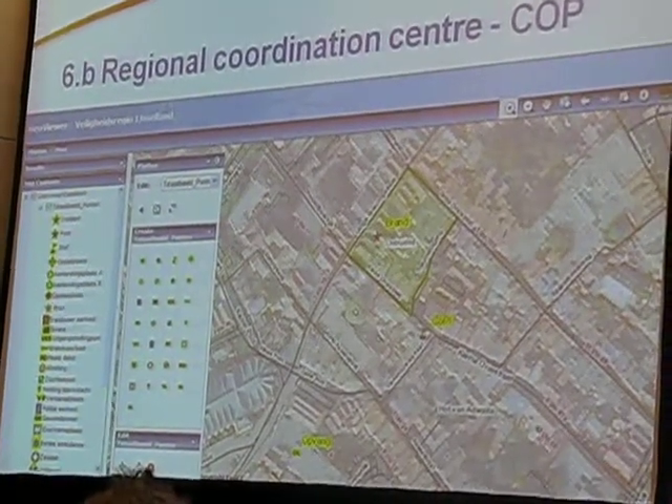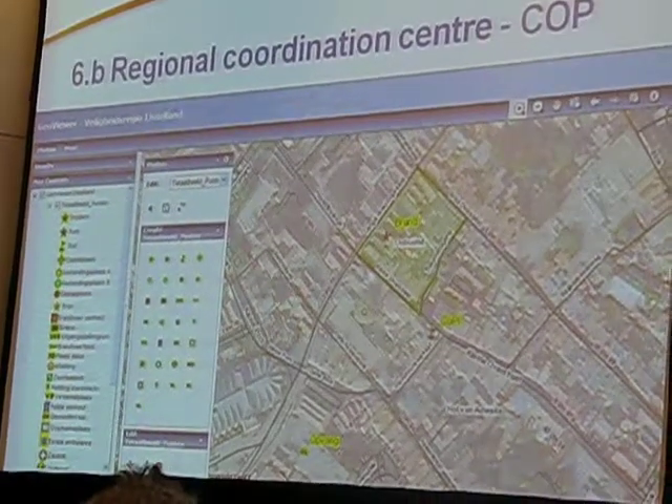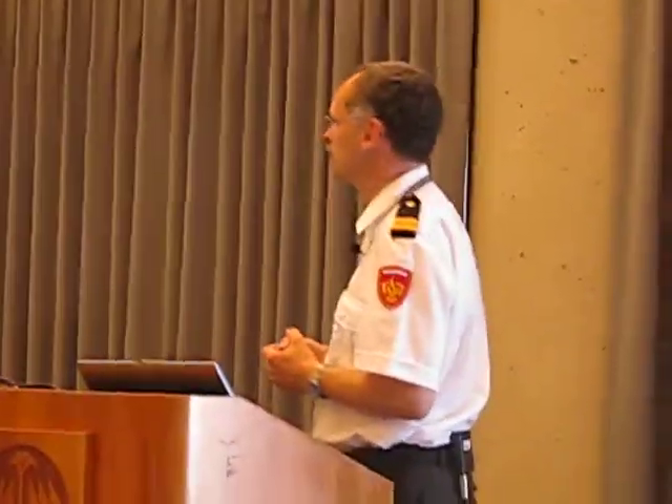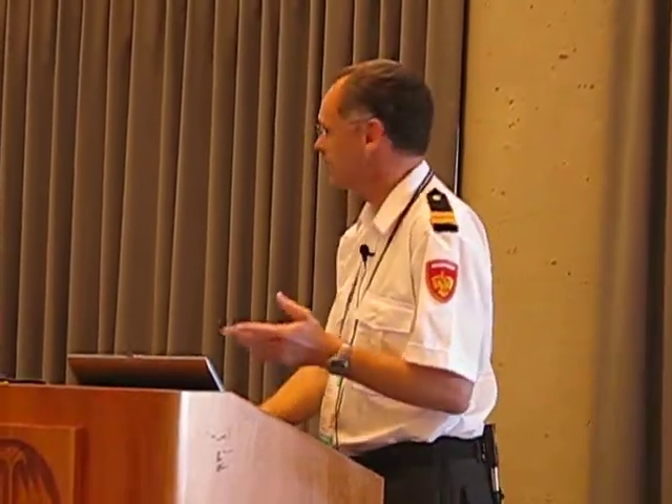An area that is evacuated, the commanding post, and on the bottom the shelter locations. With that, we can on different levels and different themes edit the information, and altogether — multi-user, multi-editing — share the information as a common picture, only for the map. The text I can do later.